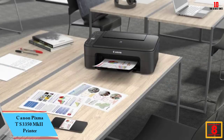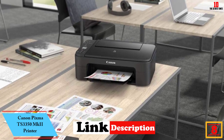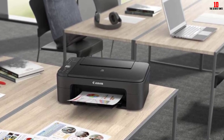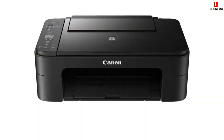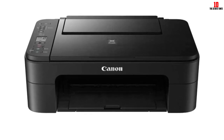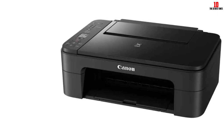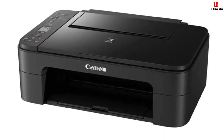At number 8, we have the Canon PIXMA TS3350 MkII printer. If you're looking for a cheap printer to handle day-to-day tasks, the TS3350 MkII — or TS3320 in the US — is an excellent choice. This is not only affordable but offers great quality printing for a range of jobs including color images. It's even a copier and scanner too, so you're getting a lot for your money. It's quite slow, so isn't a workhorse, and you'll want to get XL cartridges to keep running costs down. For printing the occasional letter, boarding pass, or family photo without breaking the bank, it's perfect.